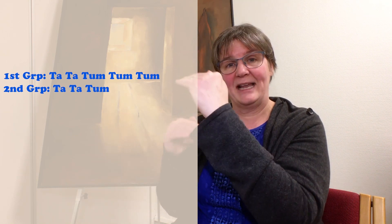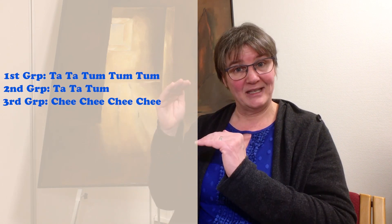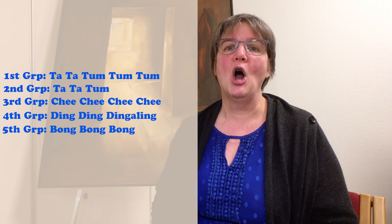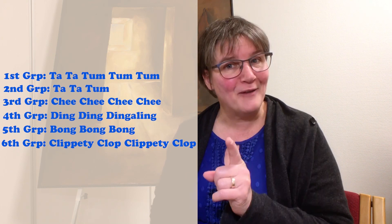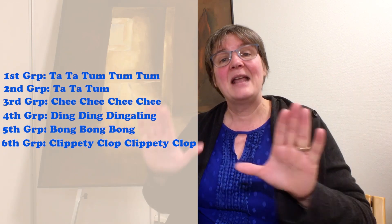The first group would say ta-ta-tum-tum-tum, ta-ta-tum-tum, and they keep that rhythm up. The second group would say ta-ta-tum, ta-ta-tum — overlapping so they're saying it at the same time, sort of like a canon. The third group says chi-chi-chi-chi. The fourth group can say ding-ding-ding-a-ling, and you can change your voices to match the words. The next group says bong-bong-bong, and the last group says clippity-clop, clippity-clop. Divide your students into different groups and have them say their lines in the same rhythm so they all fit together.